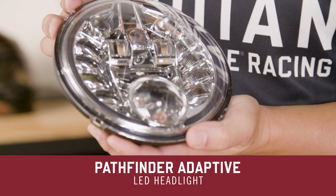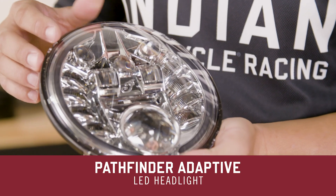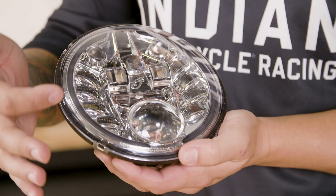Today in the garage at the Indian Motorcycle Product Development Center, we're talking lighting — specifically the Pathfinder Adaptive LED Headlight. I can tell straight away by looking at this, this isn't your normal headlight. There's a lot going on in here.